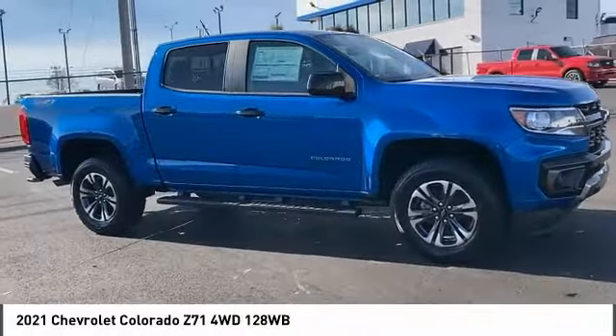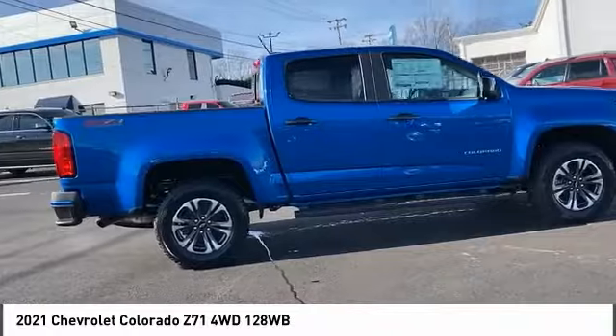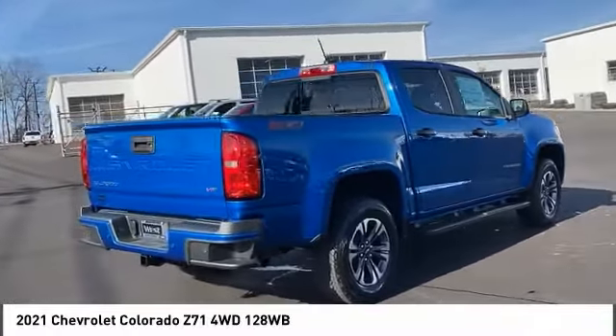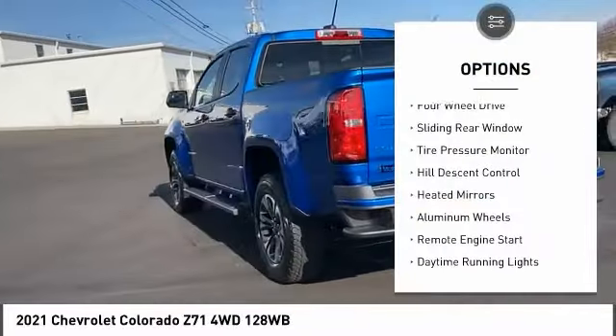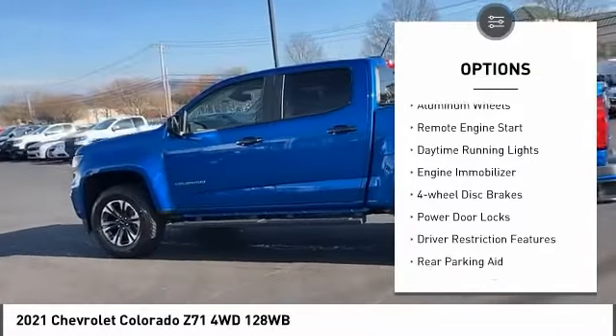You are going to love the 2021 Colorado — great hauling capability, powerful, rugged, and at a great Chevy price. Here are some of this vehicle's great options: four-wheel drive, sliding rear window, tire pressure monitor, and hill descent control.